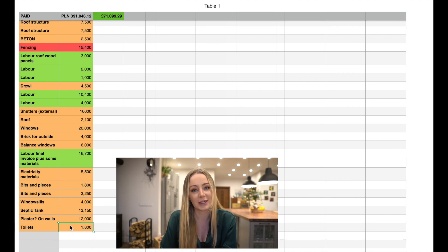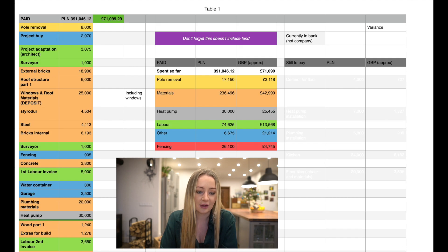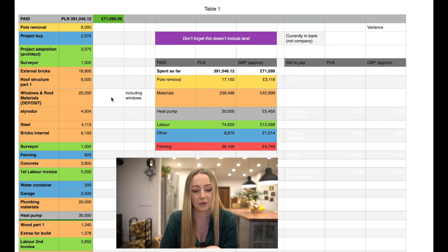I've purchased two toilets for 1,800 — so 900 zloty each. I had to purchase them because the plumbers essentially did most of the installation before we pour out the cement, and then all we do afterward is pop on the actual toilets. So all in all, we've got about 390,000 zloty.